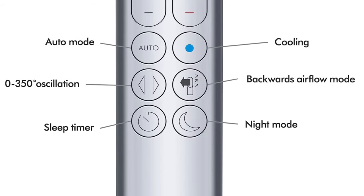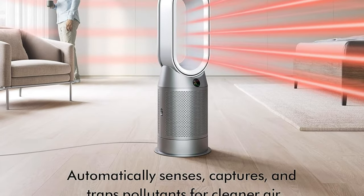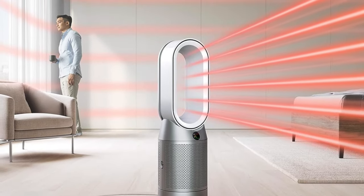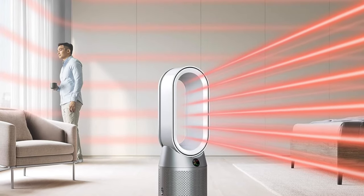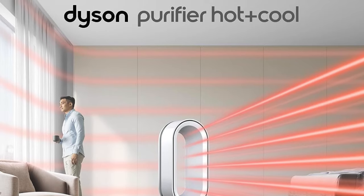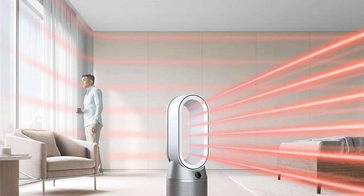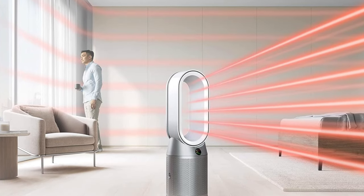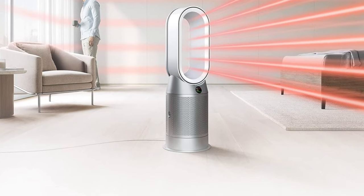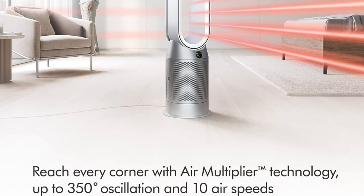Heat settings: this thing doesn't have mere settings — it's got a thermostat with degrees ranging from 32 to 99 degrees Fahrenheit. No more 'a bit warm' or 'a tad cool' — this is precision. Weight and dimensions: weighing in at a sleek nine pounds and measuring 8.7 by 9.8 by 30 inches — if this heater were a model, it'd be on the cover of Vogue. Heat element: it's metal, like the genre, but less head-banging and more head-warming. Safety features: bladeless with no exposed elements — it's like giving safety scissors to Edward Scissorhands.